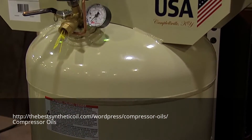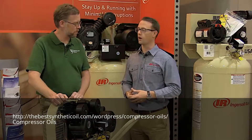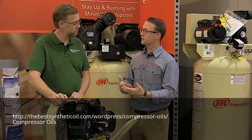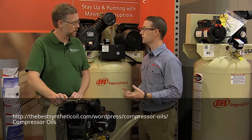We have a Campbellsville, Kentucky facility. We've been in that facility since 1969, and that's where we're producing these units for our customers. We've had a lot of positive changes within our Campbellsville, Kentucky facility because of our operational excellence pursuits. So that's a lot of value that we offer as far as our reciprocating compressors.